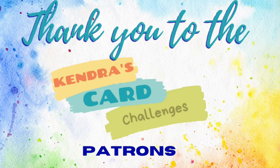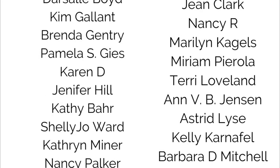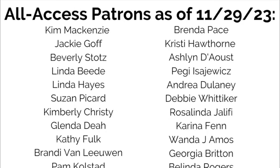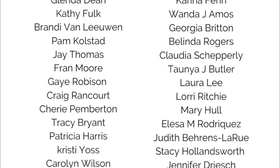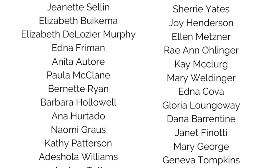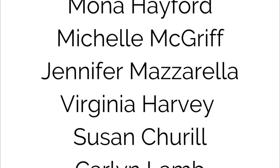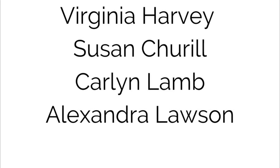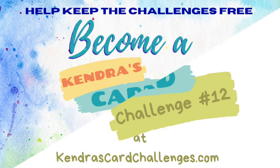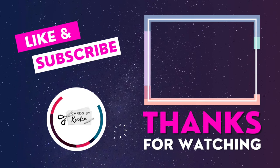I'd like to take a moment to thank all of the company prize sponsors and all of my patrons — I couldn't do this without your support. I really appreciate you watching this video. I can't wait to see what you create and I hope to see you again soon. Have a wonderful day. Bye.